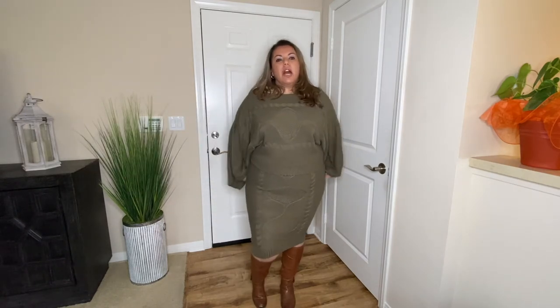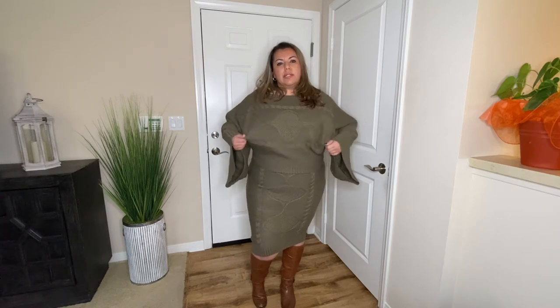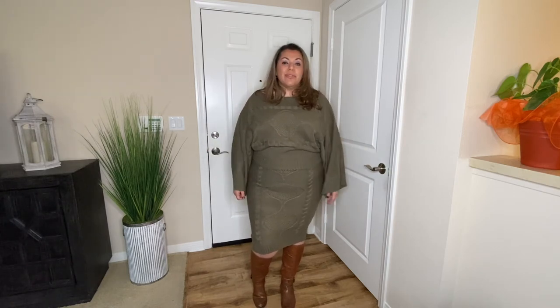It is cropped so it's not a very long top, so that way you can see the proportions on top. Overall I absolutely love this outfit.